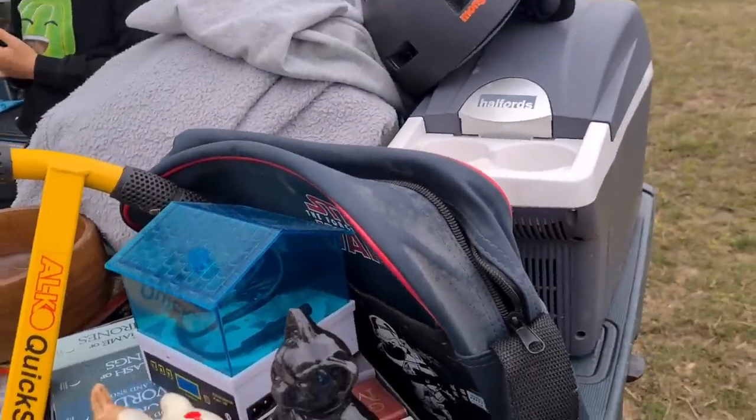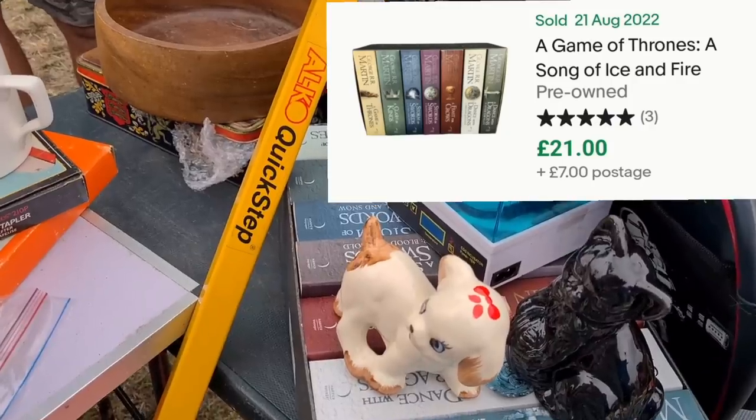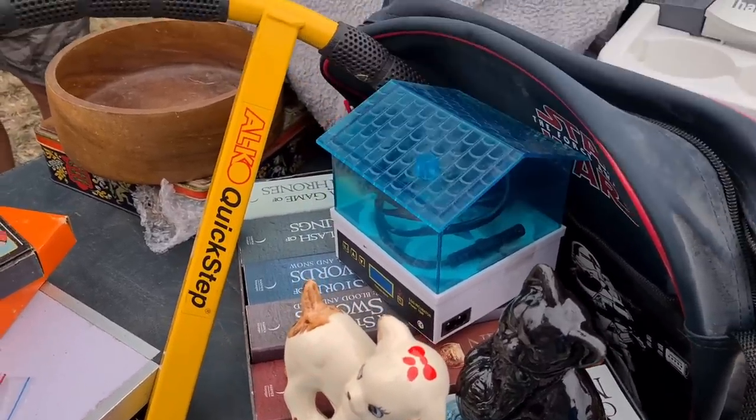What are these? Game of Thrones — the missus has read every one of them. Give me four? Five of Thrones? Yeah, sounds good, I'll do that.